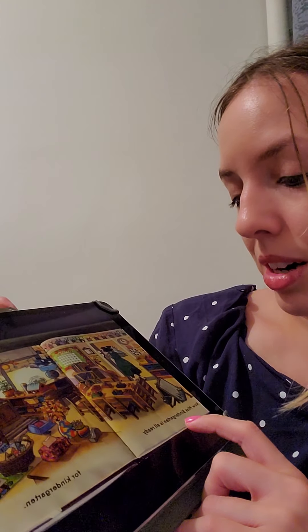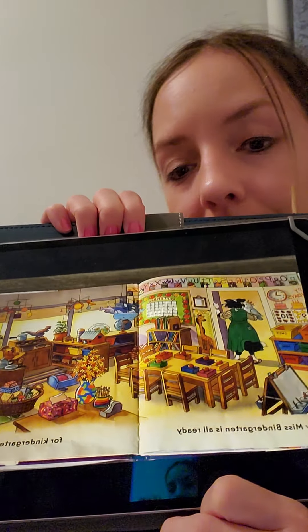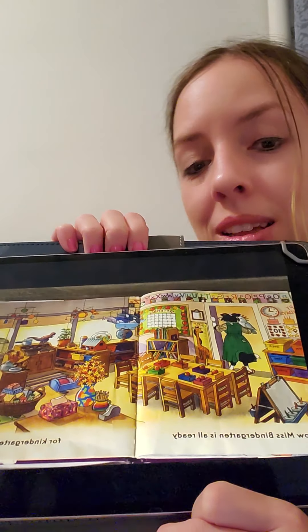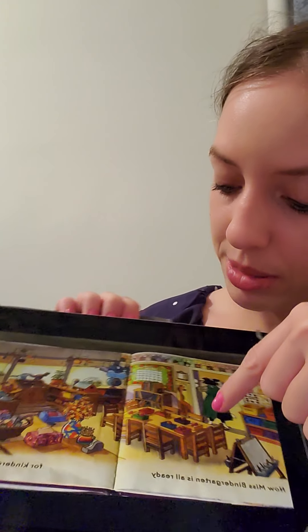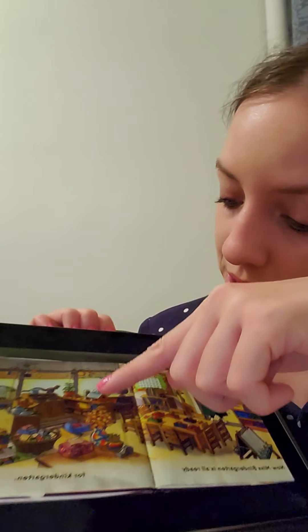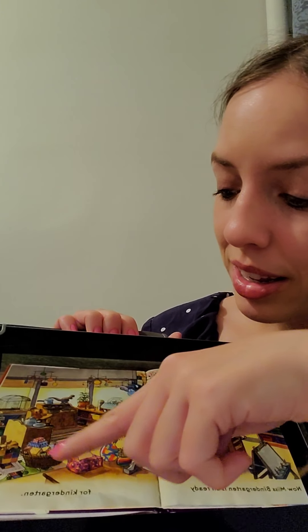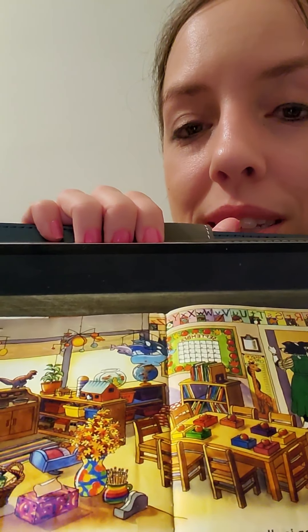Miss Bindergarten is all ready for kindergarten. And it looks so much like our classroom with the centers, and the tables so you guys can play, and books and pencils. The tissue box is always accessible. We had a plant that we watered, and the blocks. And look — a dinosaur! There's so much in this class that's just like ours.